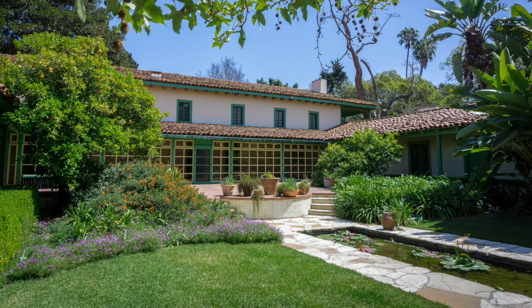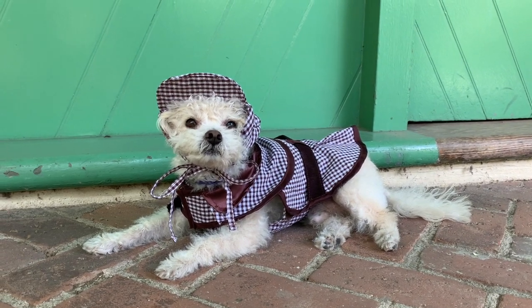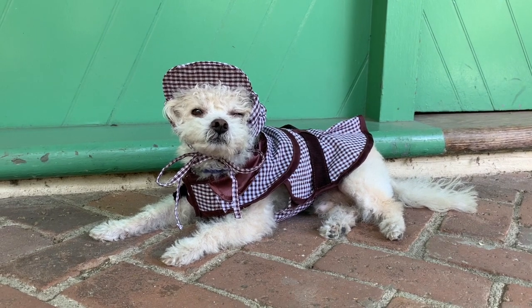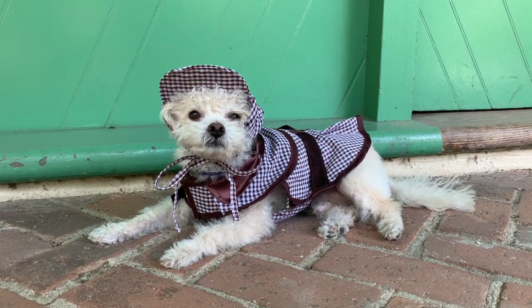I hope that you will visit Rancho Los Cerritos soon, and perhaps take some photographs yourself. Until we meet again, fellow history detectives.